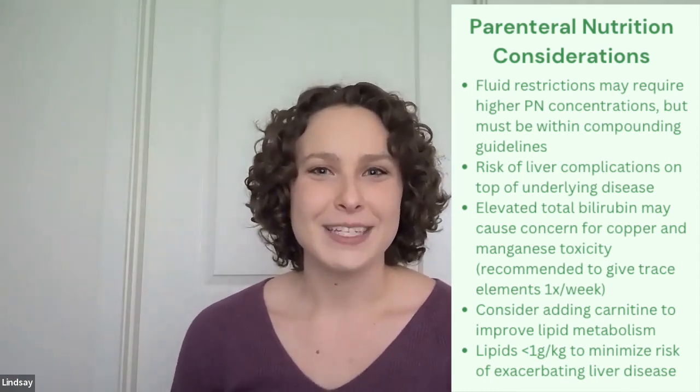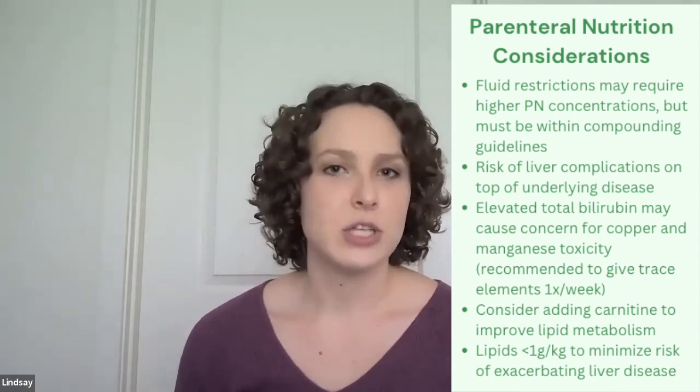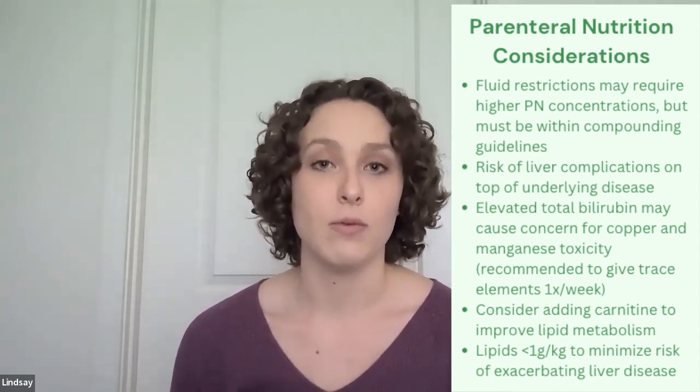Going back to the point of not wanting to exacerbate overall underlying liver disease, it's generally recommended to stick to less than one gram per kilogram of lipid to ensure that we're not overfeeding fat. This brings us to our case study. If you have not yet reviewed part one of this mini-series, I would encourage you to do so now, since we will be touching on some of those things in addition to nutrition support specifically for liver disease.